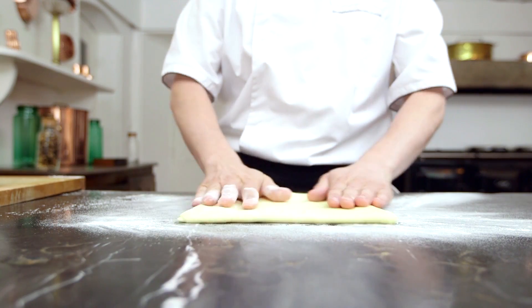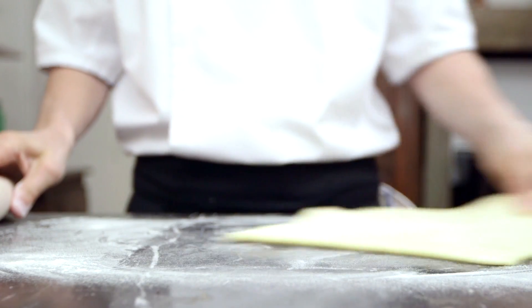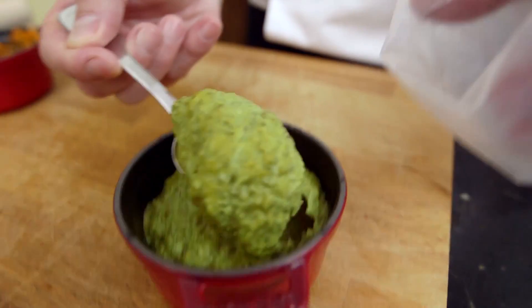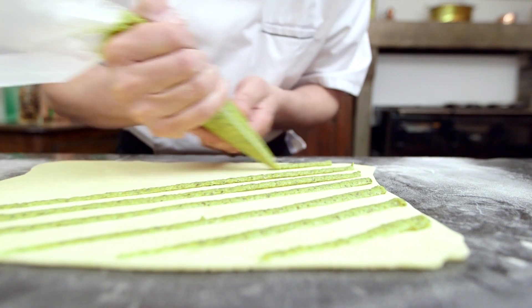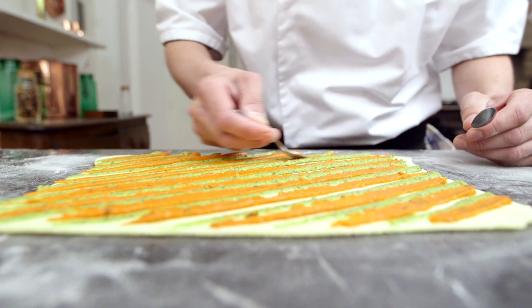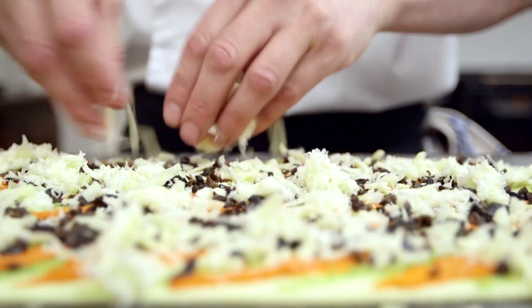Eric has been preparing the puff pastry since early this morning. He has then rolled this out to approximately 3mm thick. Next, he has been grating the emmental cheese and finely chopping the black olives. Eric has prepared two types of pesto today: one with basil and another with sun-dried tomatoes. He has then filled two piping bags with the pesto sauces for piping. Eric has then piped the pesto in alternating strips across the pastry. He has then spread the pesto evenly across the pastry using a small spoon. He has then topped this with the finely chopped olives and grated cheese.